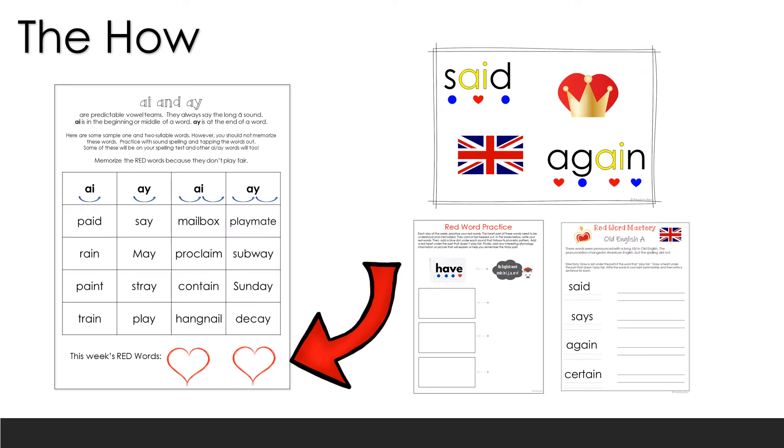The way to implement this is to incorporate it into your word study and word-level instruction. You'll have your phonics pattern of the week, your morphology pattern of the week, and you simply integrate this into that structure. It might look like: introduce the phonics pattern on Monday, introduce the red word or heart word pattern on Tuesday, discuss the etymology and why it is that way, and then throughout the week give students several opportunities to revisit and practice.